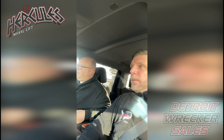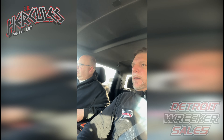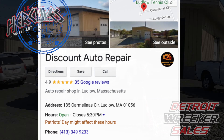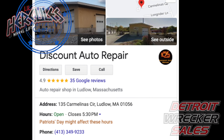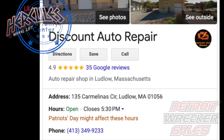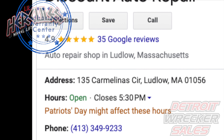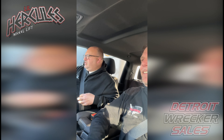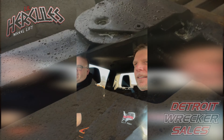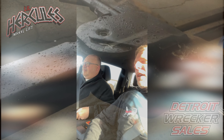I also have a mechanic who helps service these things — Scott. Discount Auto Repair of Ludlow, Massachusetts is an official authorized warranty and service center for Detroit Wrecker Sales. If you need help with a Lil Hercules wheel lift and you're on the east coast near Ludlow, Massachusetts, call Scott at Discount Auto Repair: 413-349-9233. He stocks parts, and he shows you the difference in quality and workmanship compared to other equipment he works on — it's kind of scary when he shows me the differences.